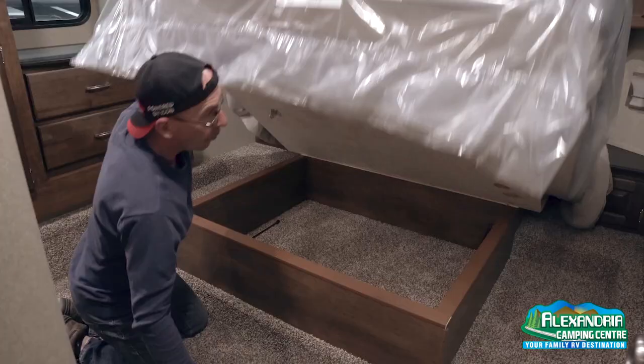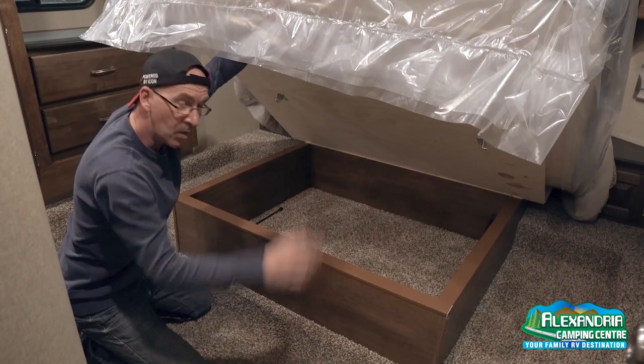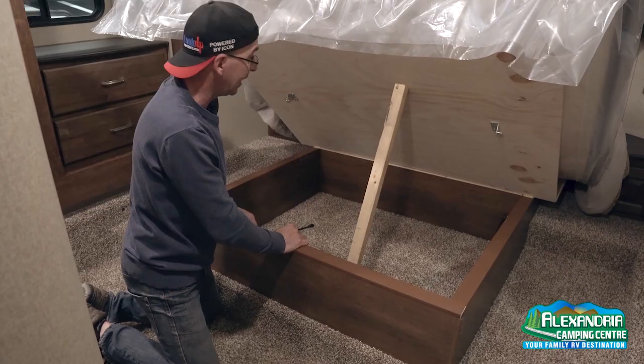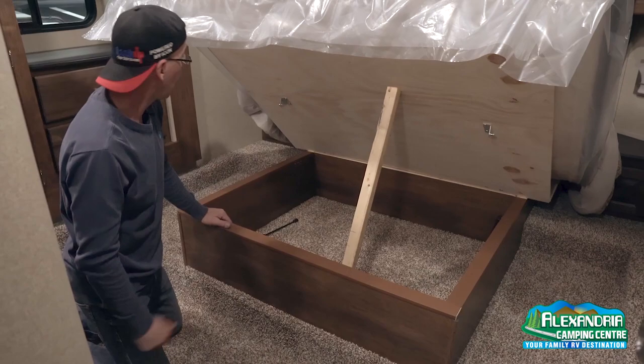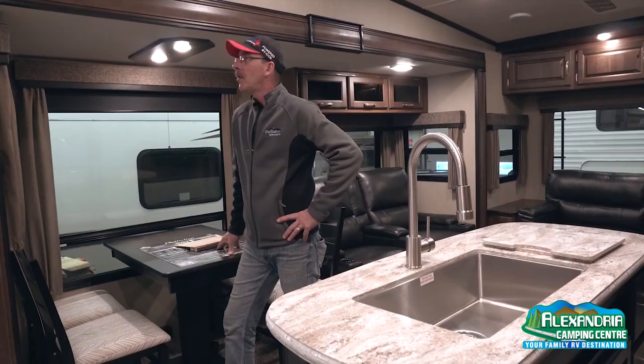Now we'll do the inspection in the bedroom. When you open this you have a lot of storage — it's beautiful. The only thing I've noticed is that you're limited in getting access to all the storage, so what I'm going to do is relocate the shocks to this position. That way it's much easier for the customer to have more access, because there's a lot of storage you want to get into. Once I'm done I'll make sure all the moldings are intact and it's all good to go.